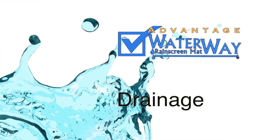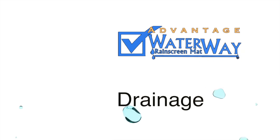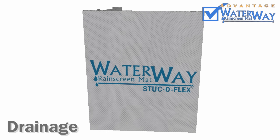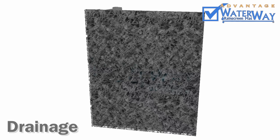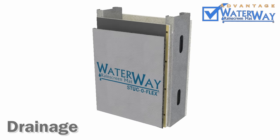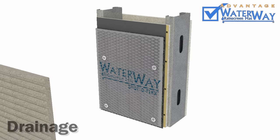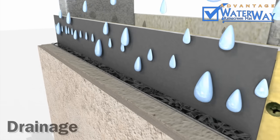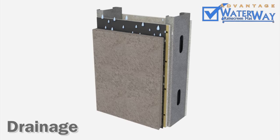Advantage 1: Drainage. Waterway rain screen is installed between your building and its exterior cladding. It features an advanced filter fabric and polypropylene drainage core. Waterway creates a capillary break and space for water drainage, allowing it to mitigate moisture penetration.